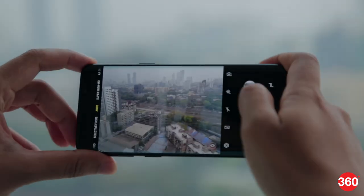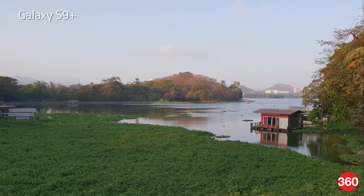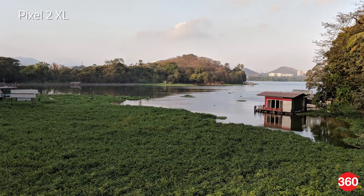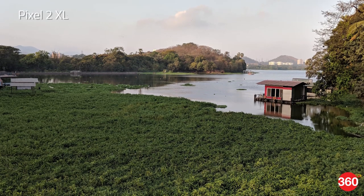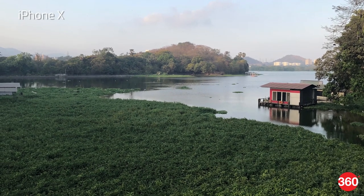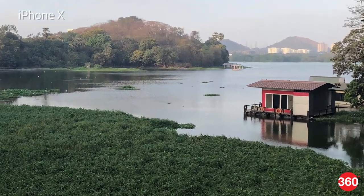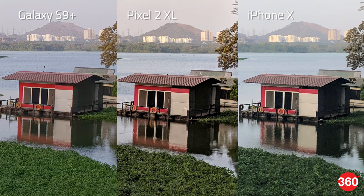In our first daylight test the Galaxy S9 Plus has the best picture with a pleasing white balance that's true to the scene and very good detail in distant objects. The Pixel 2 XL has deeper blacks which gives the shadows more definition but this also causes a bit of crushing in the black levels. We love the tone of the sky in the picture shot by the iPhone 10, however the sensor isn't able to capture the best detail, which is noticeable once you zoom in a bit closer. Just take a look at a 100% crop of the little red shed from all three phones and you'll know what we mean.